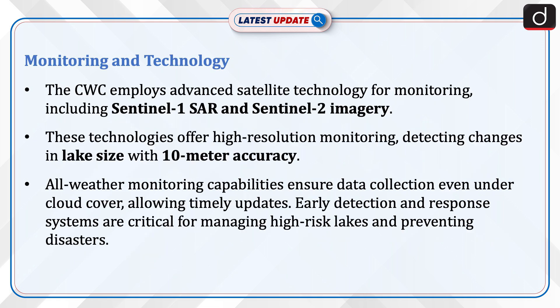The CWC employs advanced satellite technology for monitoring, including Sentinel-1 SAR and Sentinel-2 imagery. These technologies offer high-resolution monitoring, detecting changes in lake size with 10-metre accuracy.